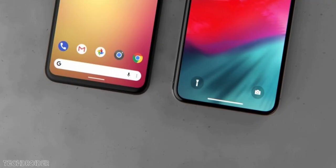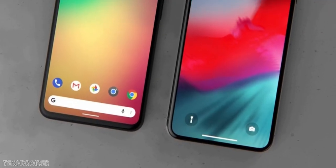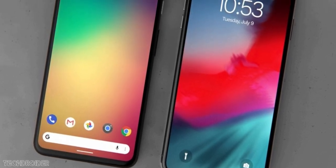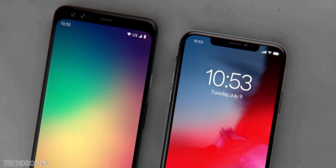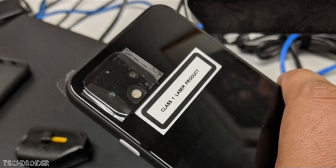We have seen the Pixel 4 and Pixel 4 XL in renders and some blurry real-life images, but this is your first high-quality, best look at the Google Pixel 4 and it showcases the front and rear design in full.